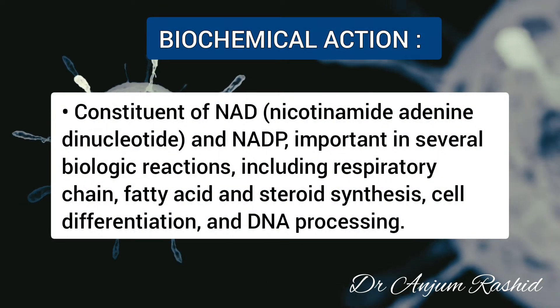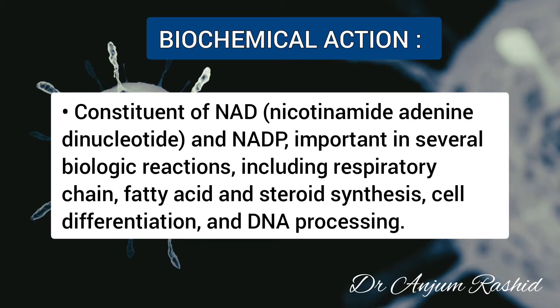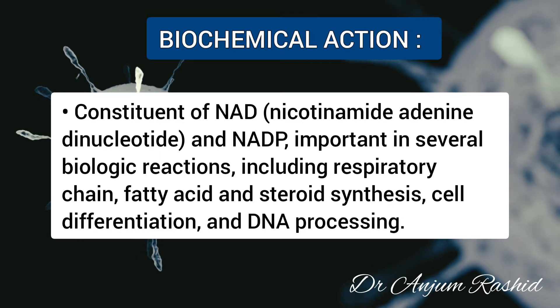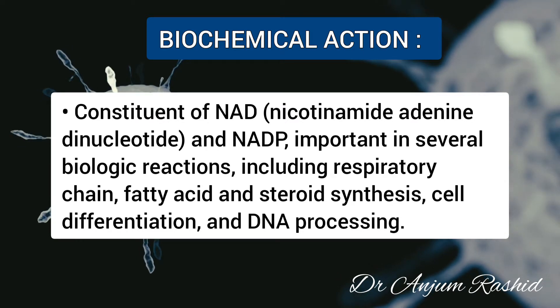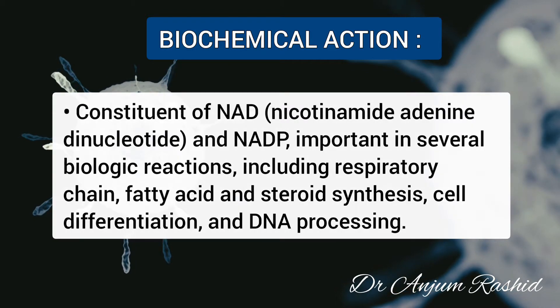The biochemical actions of niacin: it is a constituent of NAD and NADP and is important in several biological reactions, including the respiratory chain, fatty acid and steroid synthesis, cell differentiation, and DNA processing.